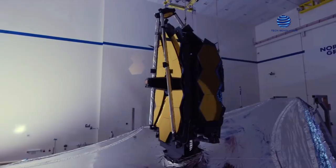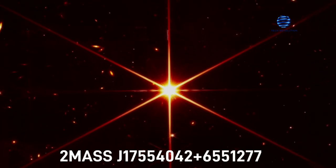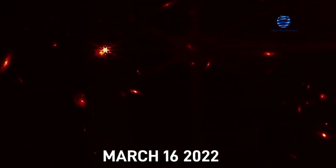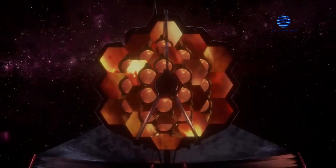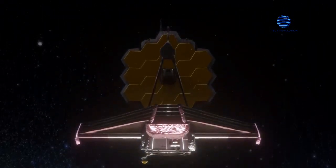A further step has been taken toward initiating science operations for the James Webb Space Telescope in the summer of 2022. The image of the star 2MASS J17554042+6551277, which was released on March 16, 2022, was produced as a result of NASA's successful completion of the primary mirror focus on the James Webb Space Telescope on March 11. The focus was achieved with a precision that exceeded the initial goal. The photograph was noteworthy because it demonstrated that each of the 18 primary mirror segments of the JWST had been oriented correctly, producing the famous honeycomb mirror configuration of the Space Observatory.